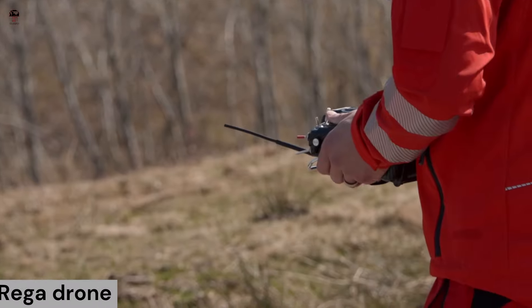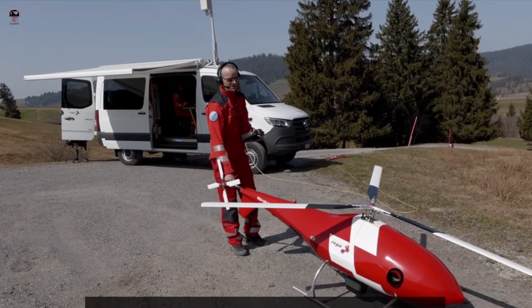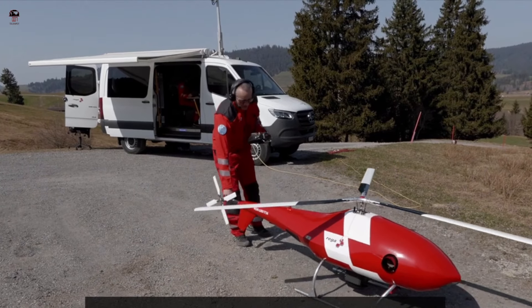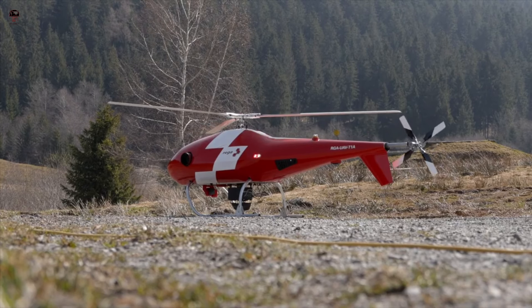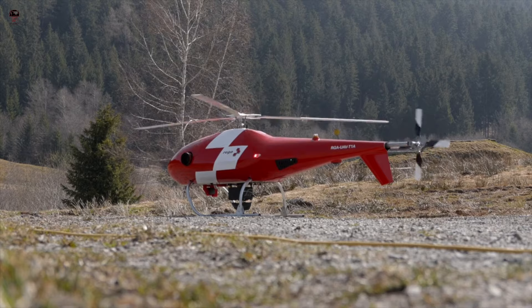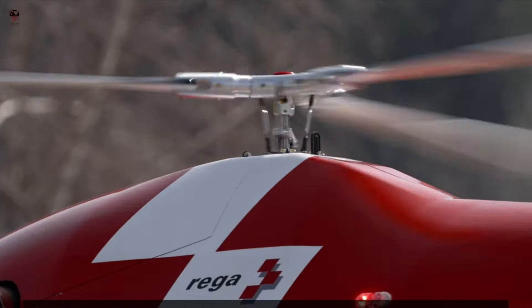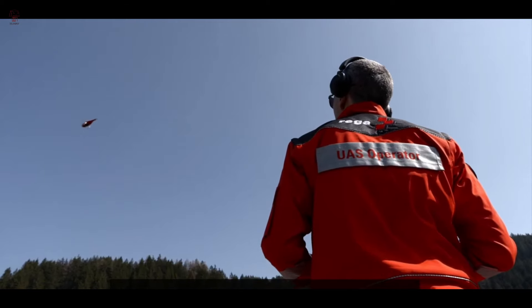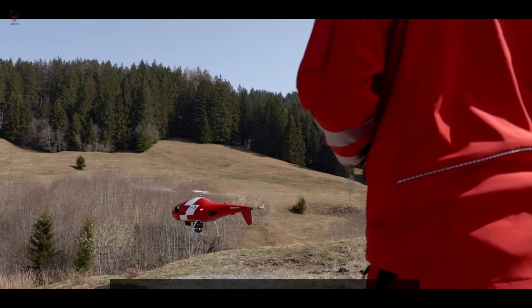Riga Drone — The Riga Drone, equipped with various sensors, is deployed when poor visibility prevents the Riga search helicopter from being used. The new version of the tried and tested Riga app is now even more user-friendly, enables an injured person to be located more quickly, and helps to save lives. Swiss Air Rescue Service Riga has a new tool in the search for missing persons: a drone that can autonomously scan large areas and identify potential targets.